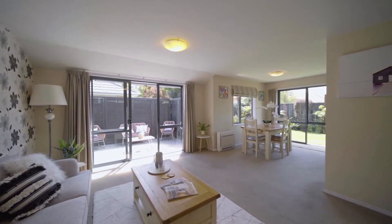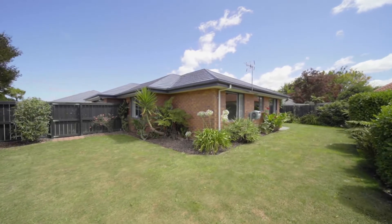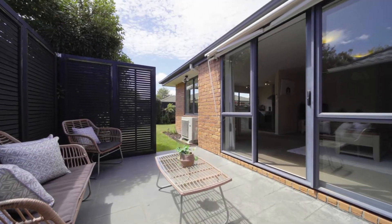Effortless indoor-outdoor flow to a low maintenance and fully fenced backyard means you can sit back on the sheltered patio while the kids play.